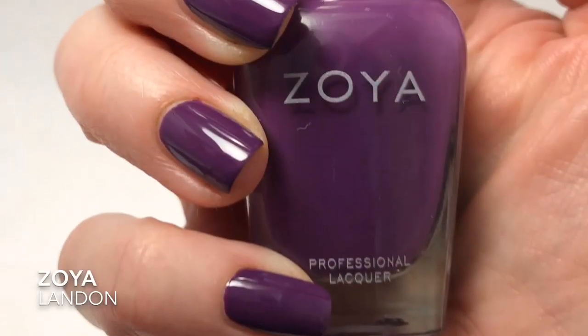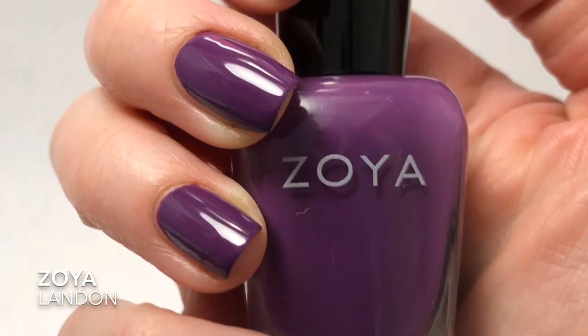Continuing on with those Zoyas I picked up this summer that I haven't worn in the fall yet — first up is Zoya's Sailor. Is that not absolutely fall perfect? This is a deep navy blue, so pretty. Opaque in one coat. The formula is beautiful and it applies like a dream. I just loved it. You're going to see one coat of Zoya's Sailor.